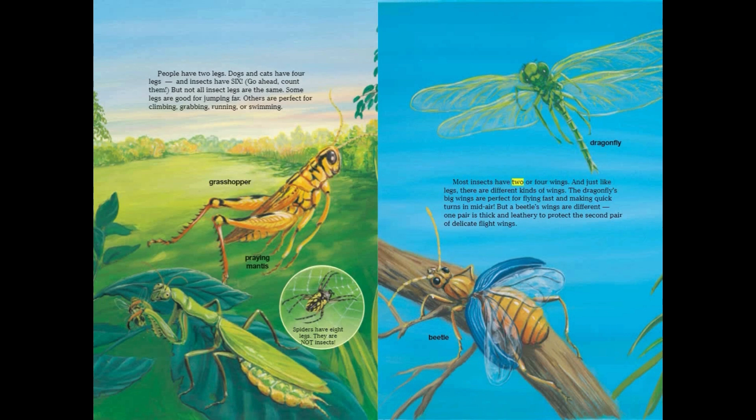Most insects have two or four wings. And just like legs, there are different kinds of wings. The dragonfly's big wings are perfect for flying fast and making quick turns in midair. But a beetle's wings are different — one pair is thick and leathery to protect the second pair of delicate flight wings.